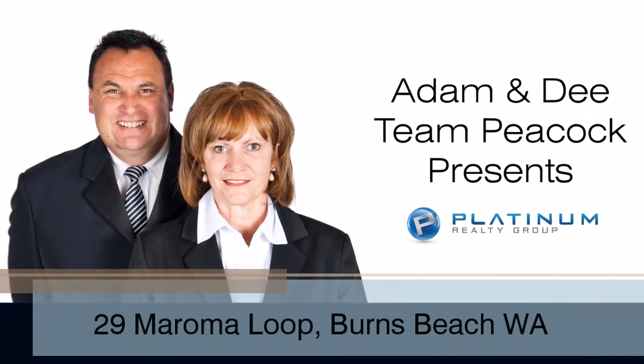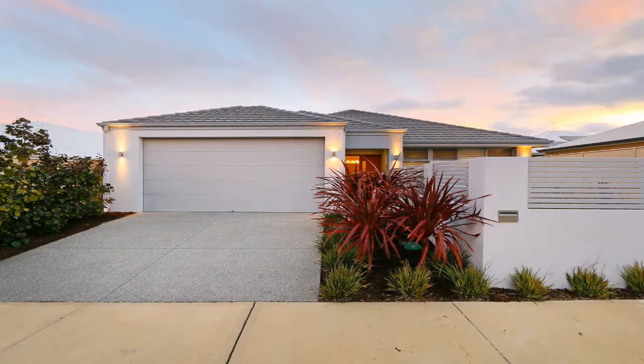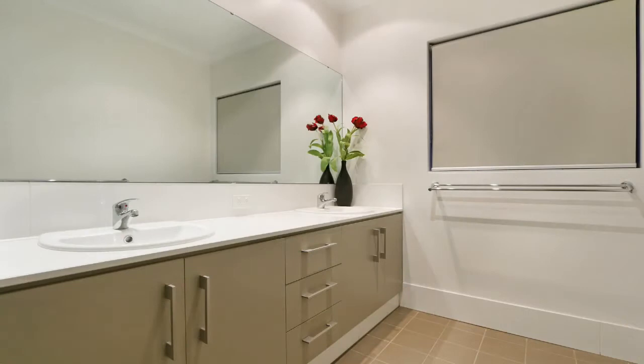Team Peacock welcomes you to view 29 Maroma Loop, Burns Beach. This exquisite 2014-built 5 bedroom, 3 bathroom home is your ideal entry-level opportunity into pristine Burns Beach.